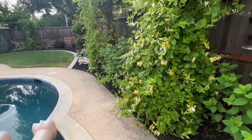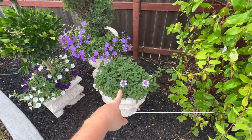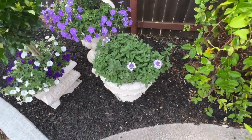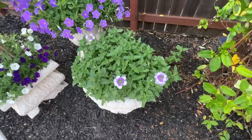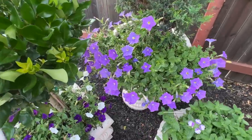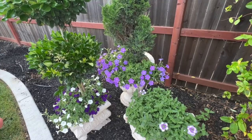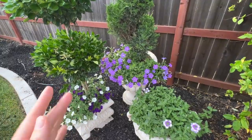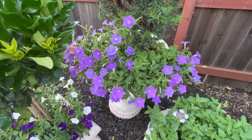Moving over to this trio of pots — after my last garden tour I cut back the Superbena Sparkling Amethyst really hard because it was leggy and old from last year. It's obviously starting to bloom again, which I'm very excited about. It's one of my favorite plants in the garden — normally an annual but for me it's a perennial. Back here, look at this gorgeousness — this is Supertunia Blue Skies. This pot gets a little more shade and I think the Blue Skies really likes it.